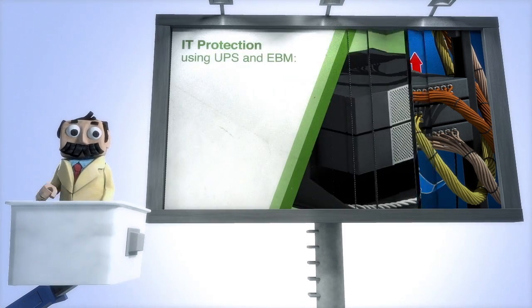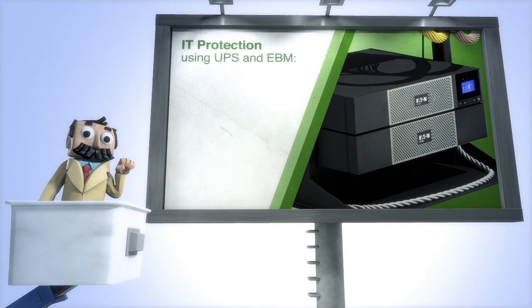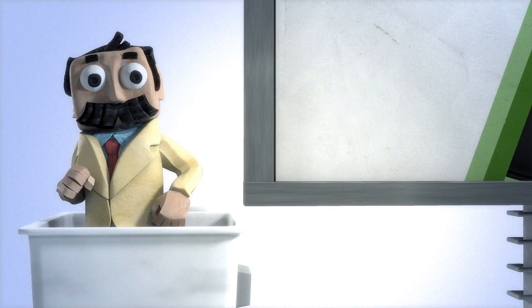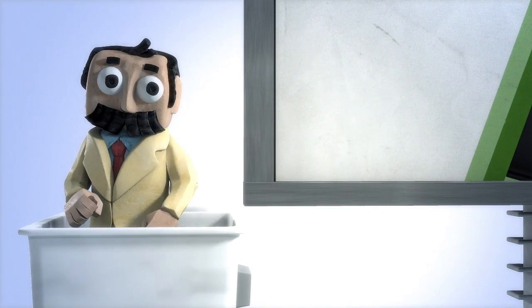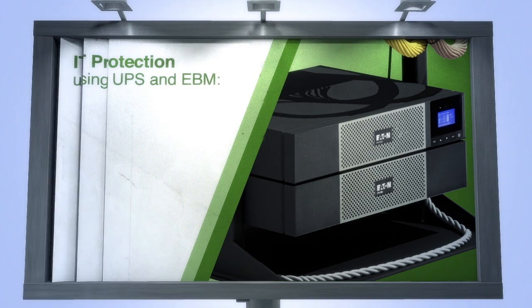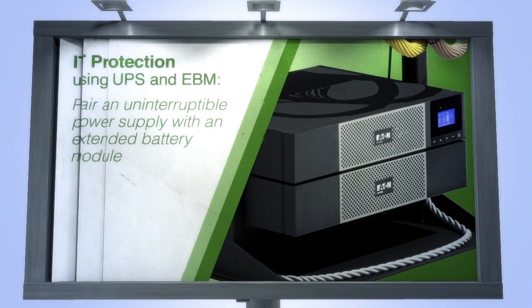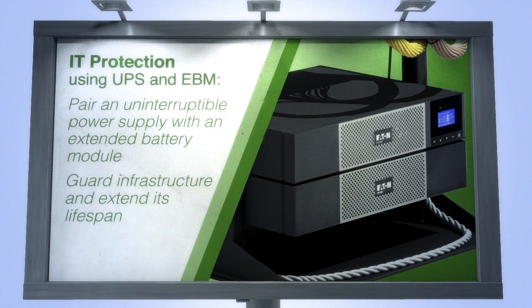For IT protection — that's A-OK — use a UPS and EBM. Acronyms aside, you must protect equipment from outages. The answer is a network and server UPS paired with an extended battery module. This guards your infrastructure and extends its lifespan by limiting exposure to voltage fluctuations and other power anomalies.